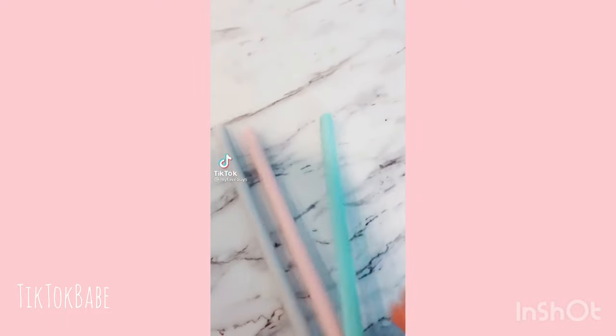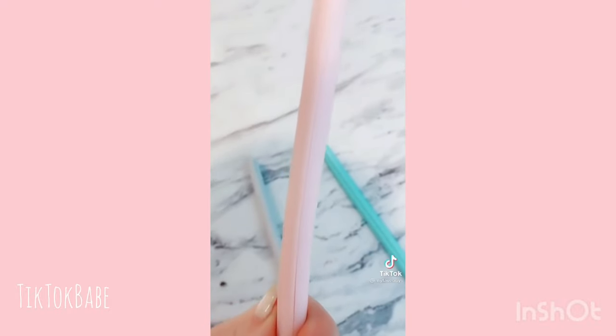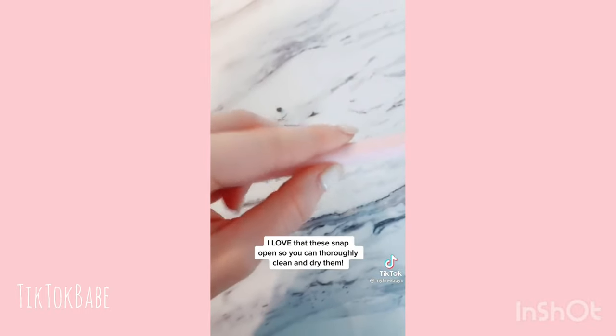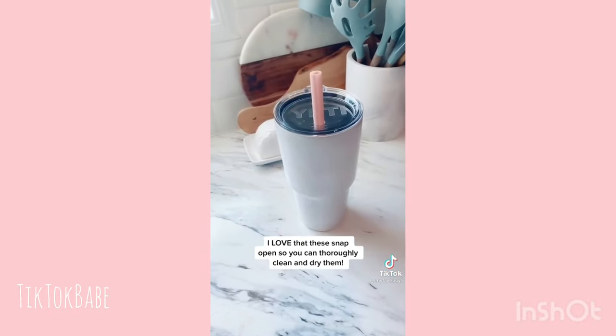My favorite Amazon buys. These aren't your normal reusable straws. I use a straw with almost all my drinks but no matter how well you clean them it never feels good enough. These snap open to assure a thorough clean and dry, and they come in super cute colors on Amazon.